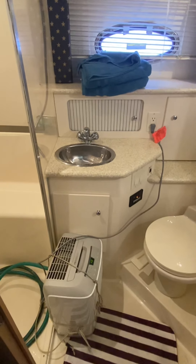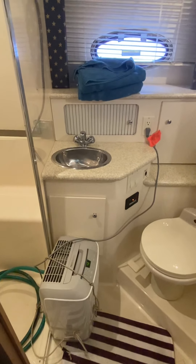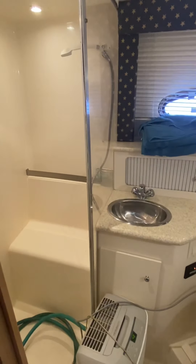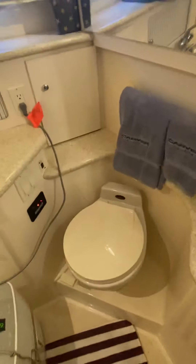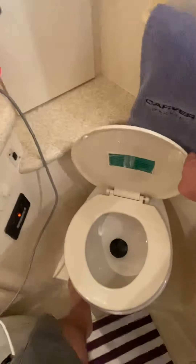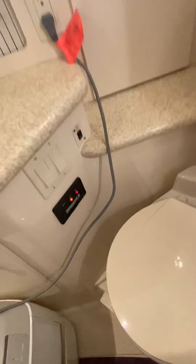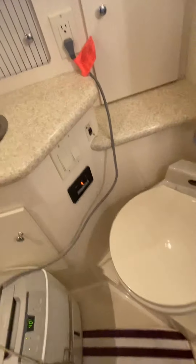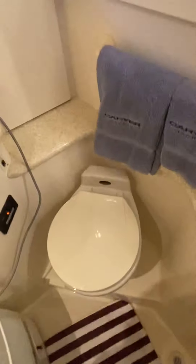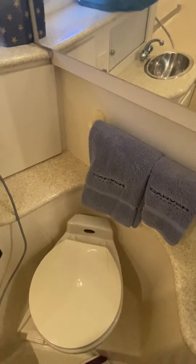Just remember before you leave to turn the dehumidifier back on and possibly the air conditioner off. For the toilet, just make sure the vacuum flush is on and then flush it — it's really that simple. It fills back up. Be very careful what you put in here — do not put anything in here besides light toilet paper. These will get clogged, so again I just use the facilities at the marina.